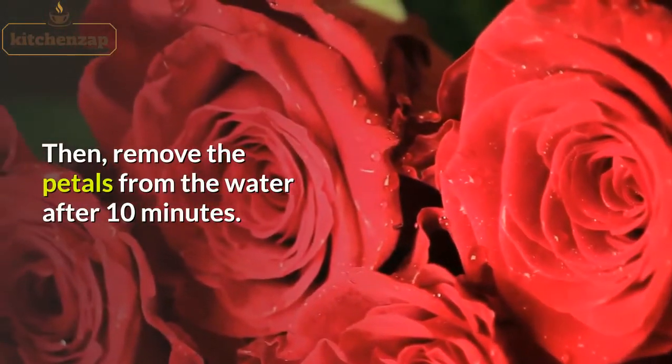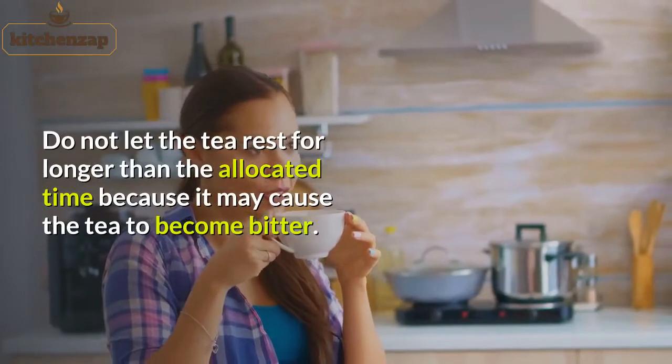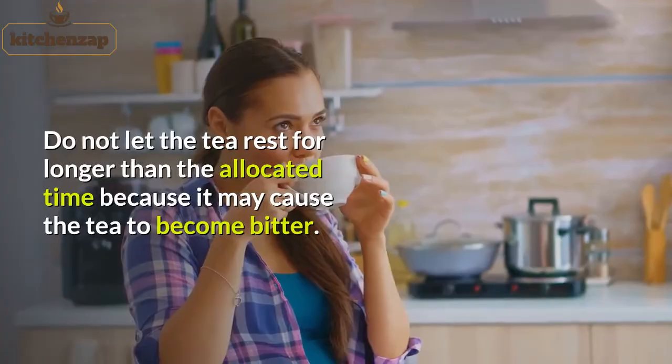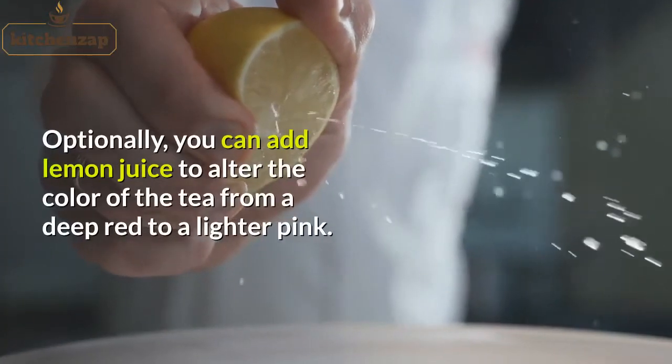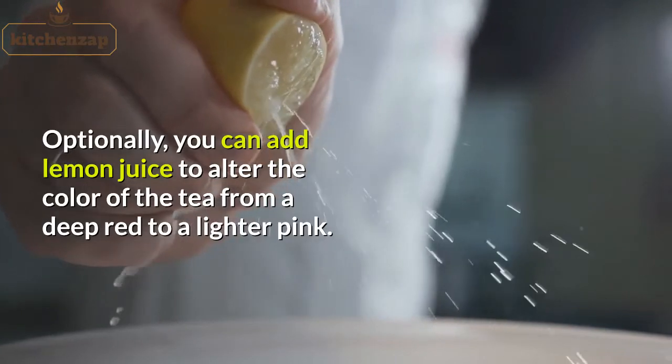Then, remove the petals from the water after 10 minutes. Do not let the tea rest for longer than the allocated time because it may cause the tea to become bitter. Optionally, you can add lemon juice to alter the color of the tea from a deep red to a lighter pink.